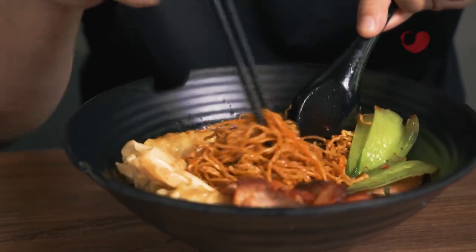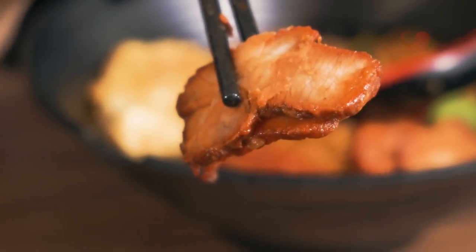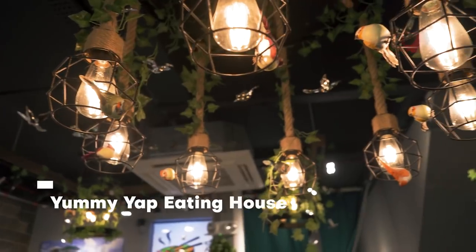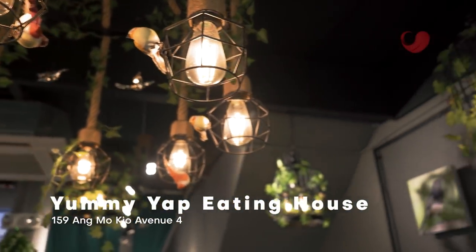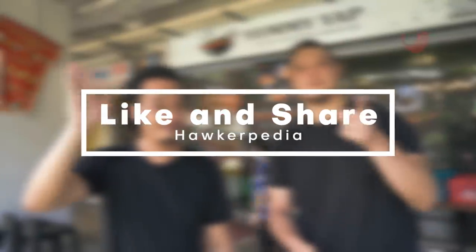Whatever I tasted today was not only of high calibre but also tastes homely. It's easy to overeat here at Yummy Yup Eating House, but that's okay because you can walk it off at the nearby bird singing park, just right in front of the eatery. Yummy Yup Eating House is located at Block 159 Ang Mo Kio Avenue 4, or you can order online. We'll see you guys at the next one — like and share the video!